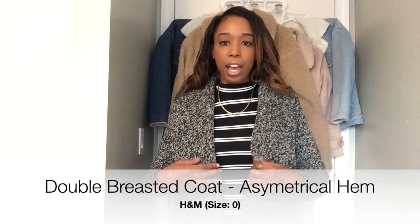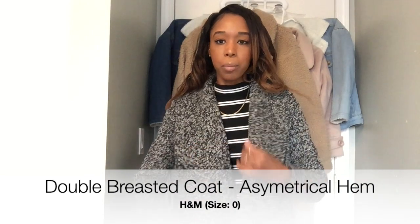The first coat I have is from H&M — this is their wool blended black and gray double-breasted coat in a size zero. It has a pocket on the inside, as you can see, and it has a button on the side so you can button yourself in. This jacket is very professional and sophisticated.